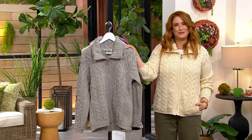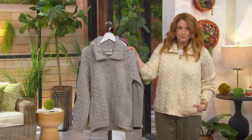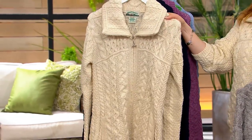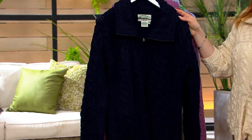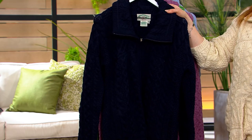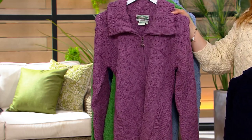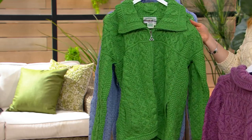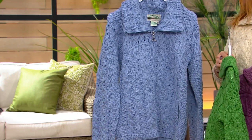This is the sweater that I am wearing. First off, we have it in soft gray. This is what I'm wearing, called natural. New color alert — this is navy. It is rich. It is like the darkest midnight you can imagine. It's gorgeous. Then we have it in plum. A nice, vibrant green called marl green.